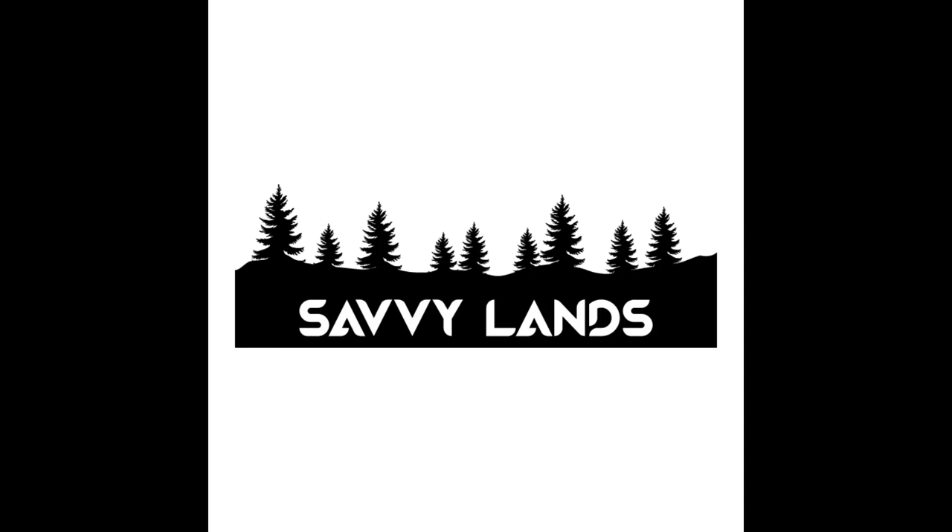Hey guys, Matt here with SavvyLands. I've got another property for you in Brewster County, Texas. This property is connected to Big Bend, Big Bend State Park. You've got a huge state park on the eastern border of this property. Big Bend's over 800,000 acres that you have access to at your doorstep on this property.